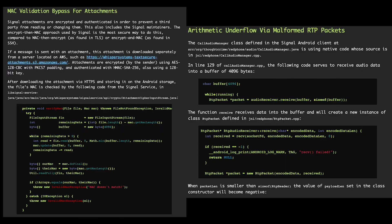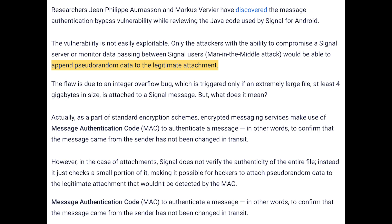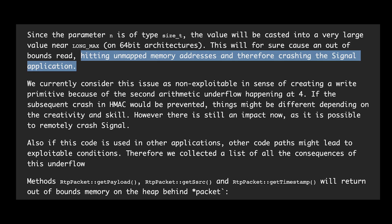In September of 2016, a pair of vulnerabilities surfaced: one allowing someone to bypass Mac validation and add random data to attachments, and a second that would allow someone to remotely crash another user's Signal client via a weakness in the code of the app's call audio manager.